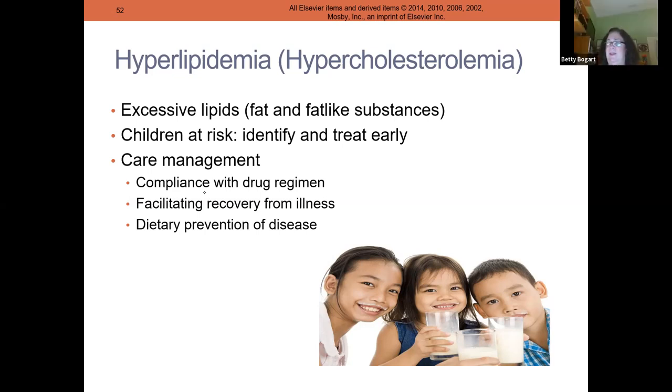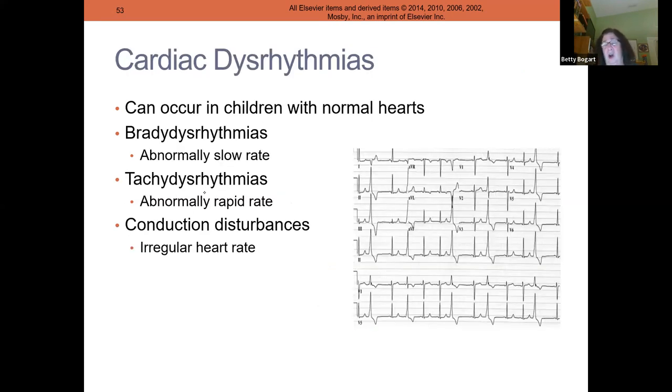Children can get high cholesterol and cardiac dysrhythmias — slow, fast, PVCs, PACs — just like adults, treated with the same medicines in pediatric doses: milligrams per kilogram per dose or micrograms per kilogram per minute. I've seen pacemakers in children less than two years old for bradydysrhythmias. For tachydysrhythmias, EP studies find which piece of the atrium is firing abnormally and ablate it when medications don't work.